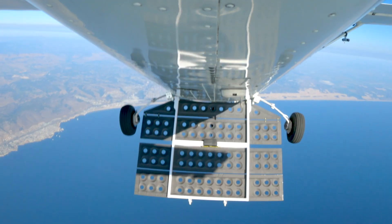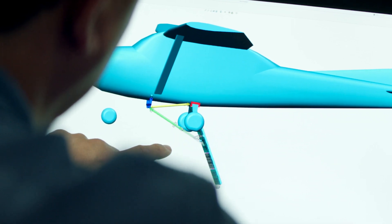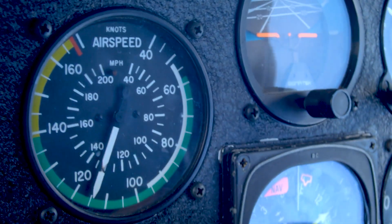The speed brakes produce nine times more drag than the actual airplane has. And that's the amount of drag that we need to stabilize the airplane at about 135 miles per hour.